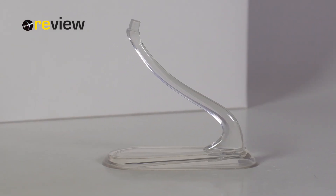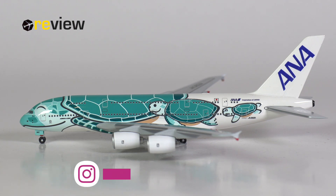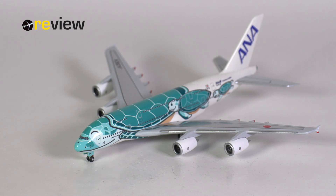Before we get too far into today's review, it is worth mentioning that this aircraft model does come with a stand. And here she is — the Airbus A380 of ANA in one of the three Flying Honu liveries. In this case it is the emerald green livery, representing the Hawaiian ocean.